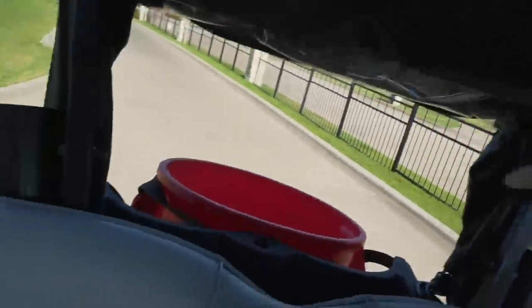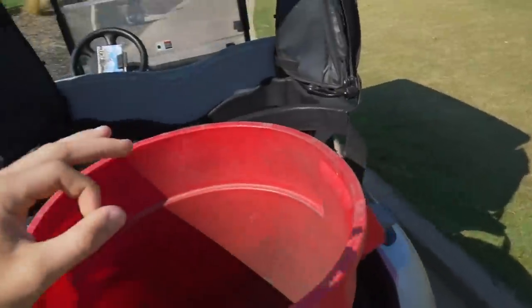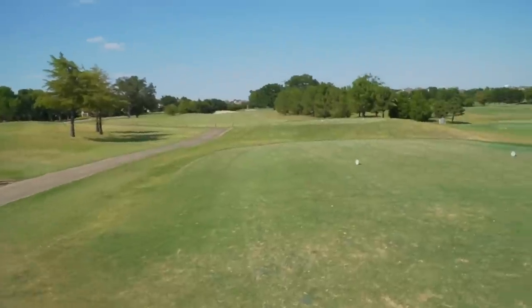On to the first hole, we got to dial it in and get focused. We've got a second cart here thanks to Coyote Ridge — once we use a club we're gonna put it in this red trash can and that club can no longer be used for the rest of the video.